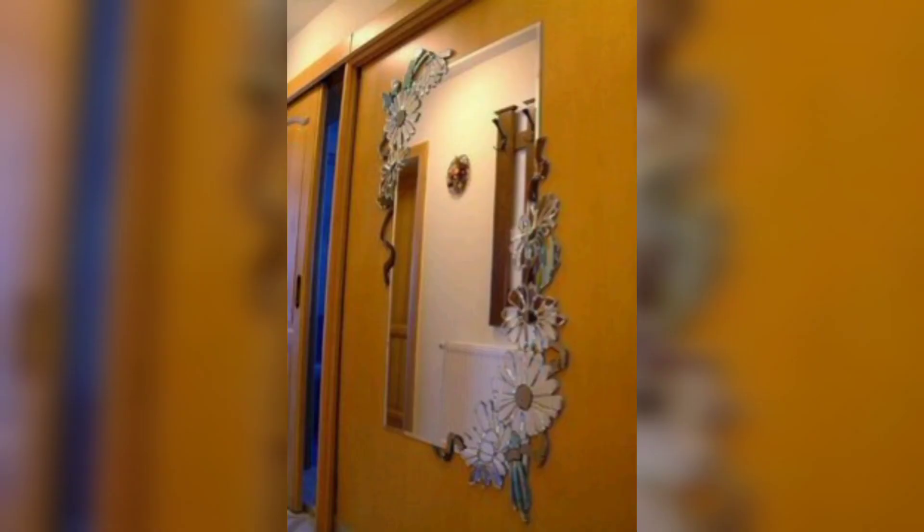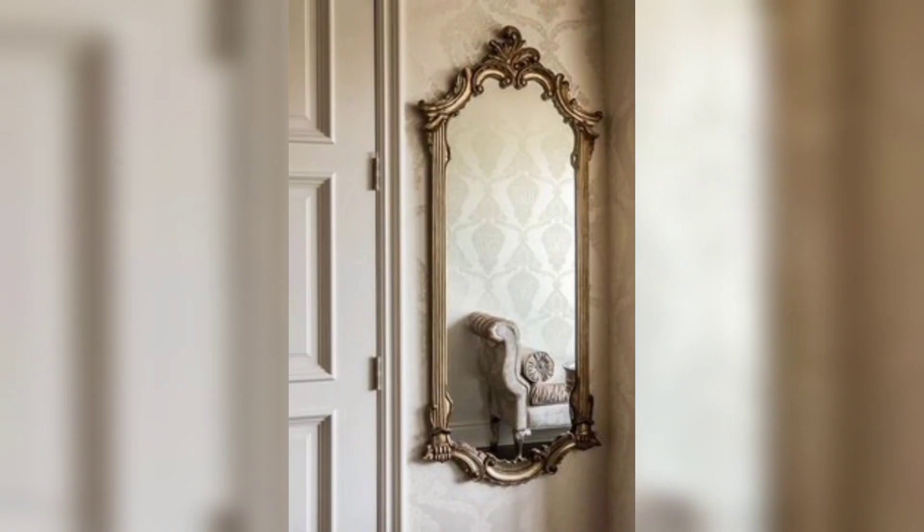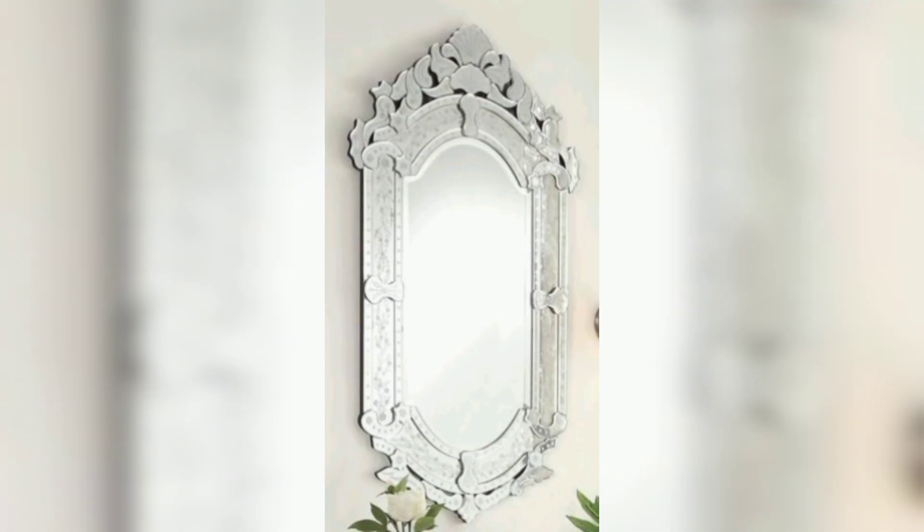Ceiling reflection: attach a large mirror to the ceiling above a dining table or coffee table, reflecting the room's beauty from a unique perspective.